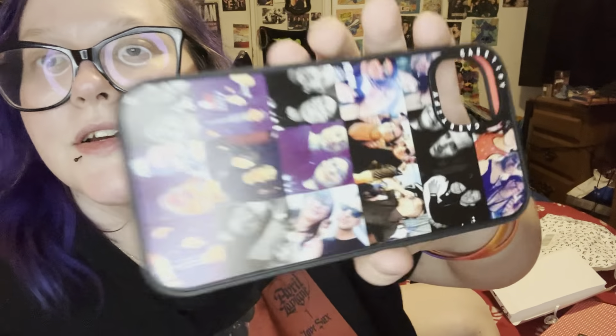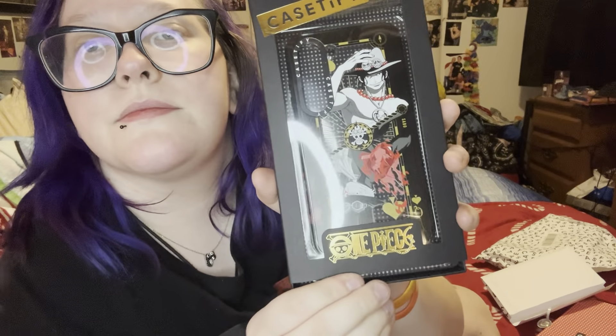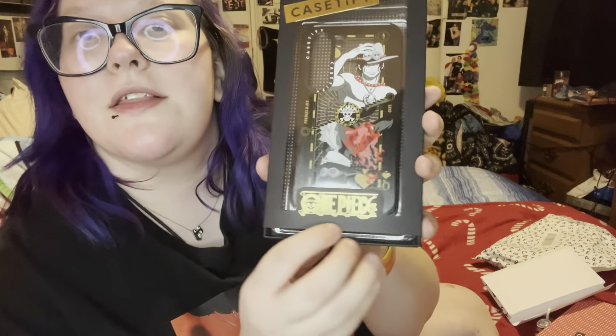This is my custom made phone case — I really like it. It has me with all the members from Simple Plan. Here's a better look — it's sideways. And then here's a better look at my brother's One Piece phone case. It's Ace and someone else. I don't know. This is pretty cool because it says One Piece on it.